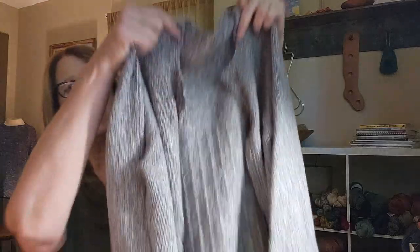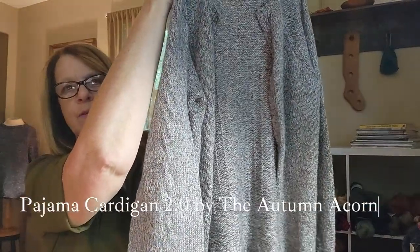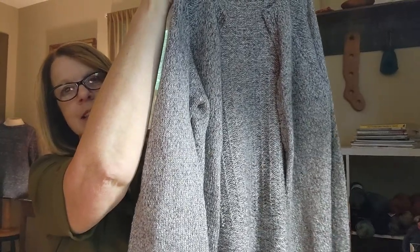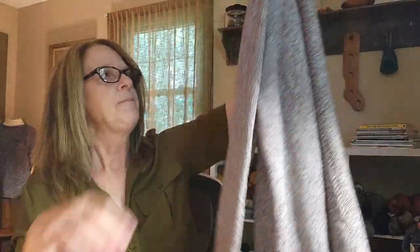I'm going to get started with finished objects. I have three of them today and the first one was a work in progress in my last video and here it is. It's the Pajama Cardigan 2.0 by Autumn Acorn Knits. This was a test knit and I finished it. Love it so much. This is just a really great top-down raglan and it's got some awesome texture panel on the back.